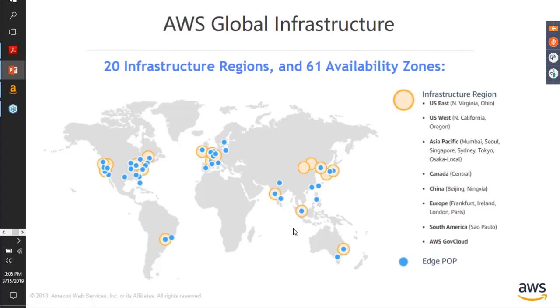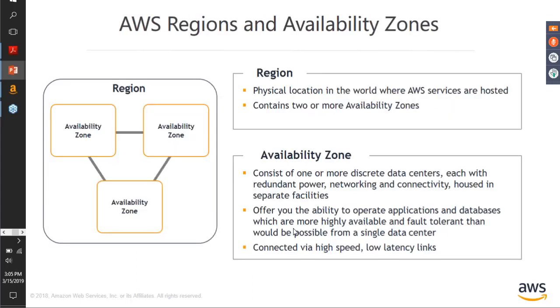We have over 20 regions and over 61 availability zones. A region is basically a physical location in the world where AWS services are hosted, and it may comprise of two or more availability zones.